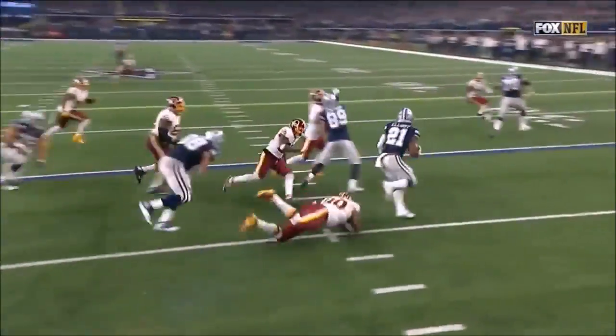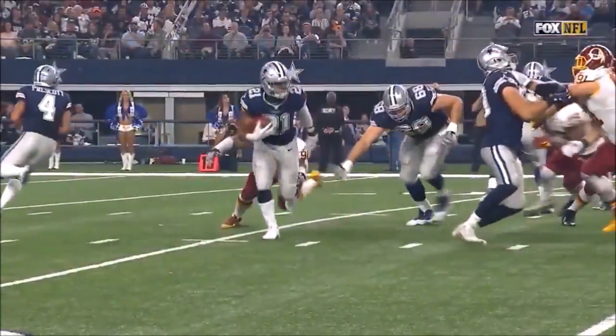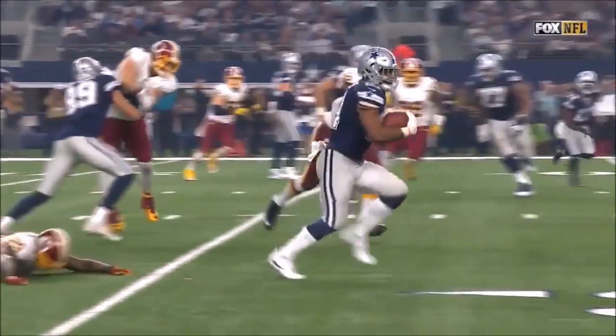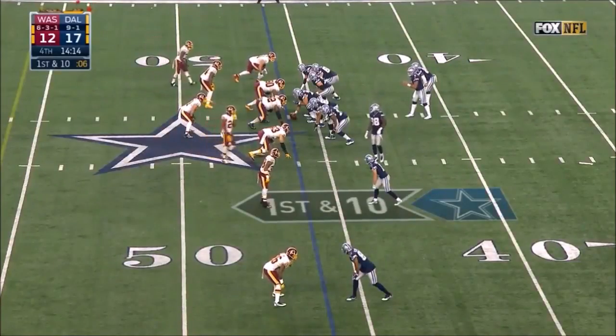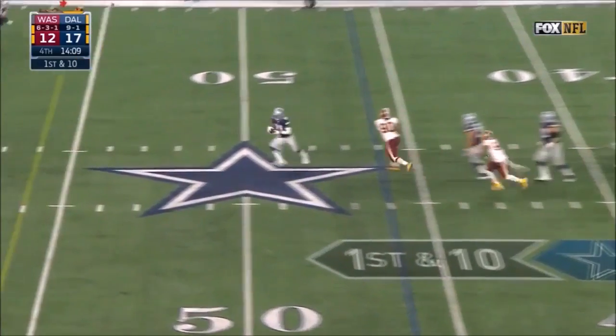He's got to be able to block the edge in order to allow Elliott outside, and he does a good job. He hasn't done much as a receiver since he was picked in the second round. Over 100 more total yards put up by Washington. 21-yard run by Elliott.